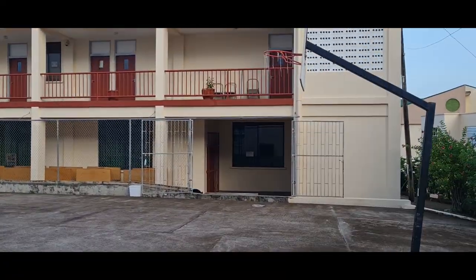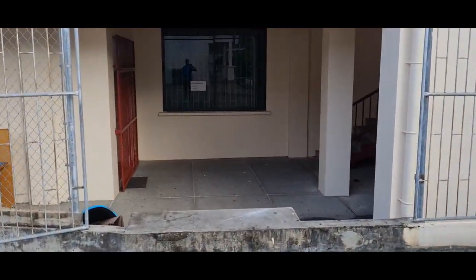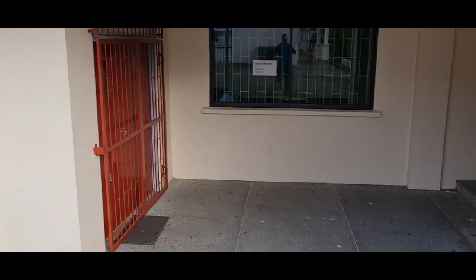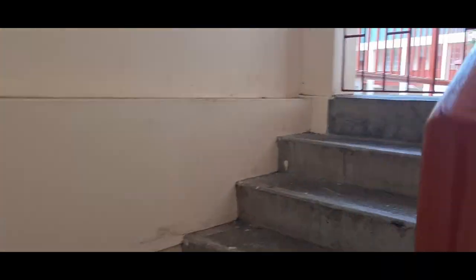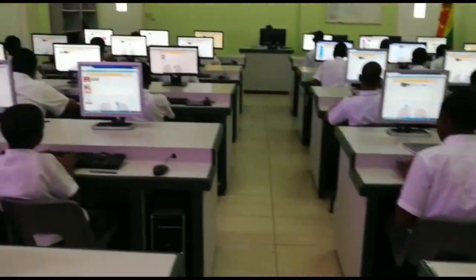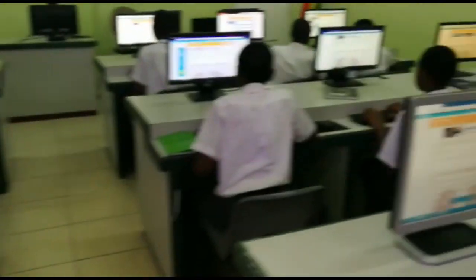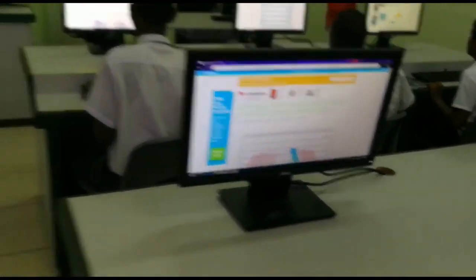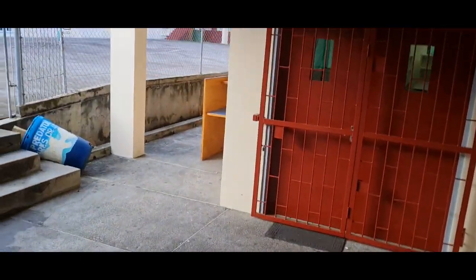Let's proceed to the information technology library. This is your basketball court. To get to the school's library, you enter the doors to the left. To go up to the information technology lab, you use this stairway and enter the information technology lab.